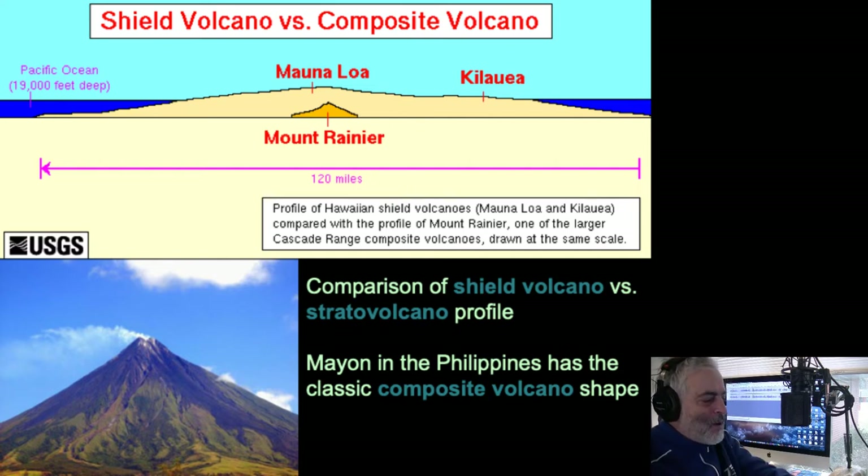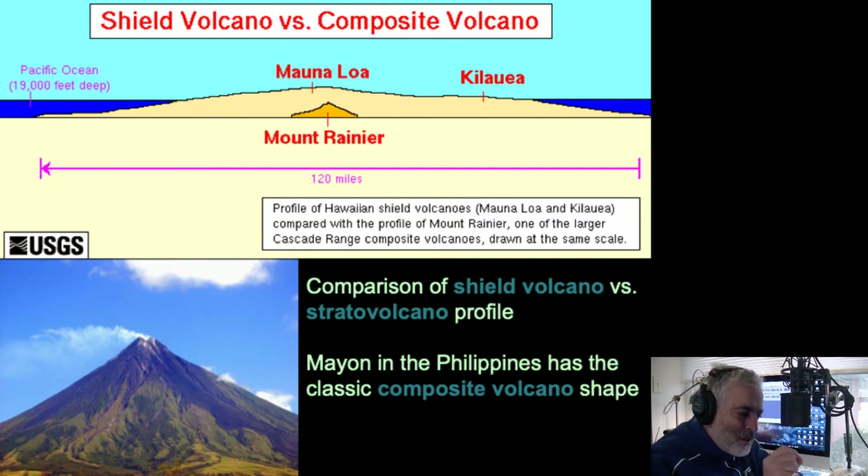Kilauea is on the flanks of Mauna Loa. By comparison, if you set Mauna Loa on the seafloor next to Mount Rainier, it's about less than half the size vertically and less than a tenth the size horizontally. Mauna Loa is about 120 miles across, while Mount Rainier is only about 10 miles across. Stratovolcanoes are very sharp and pointed — they have that classic mountain shape most children draw. That's a stratovolcano called Mayon from the Philippines, a composite cone. If you slice into them, you see layers of flows interbedded with layers of volcanic eruptive material like volcanic tuff.